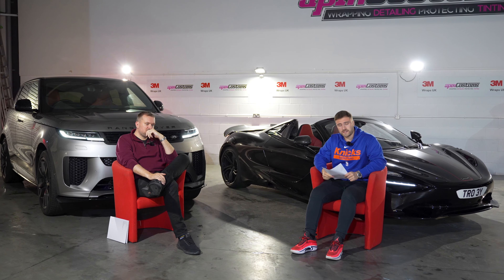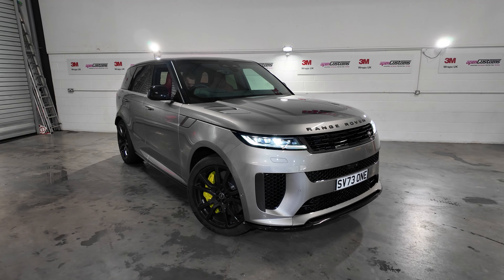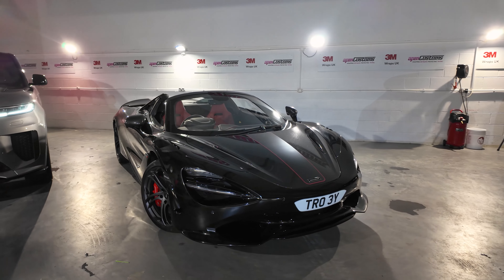Hello and welcome to Driven Plus. Today you're joined by myself, Max Aftervarney, and my friend Troy Baker. Behind us we have probably two of the hottest cars of 2024 so far: the Range Rover Sport SV and the McLaren 750S Spider, and this is what we're going to be talking about today.